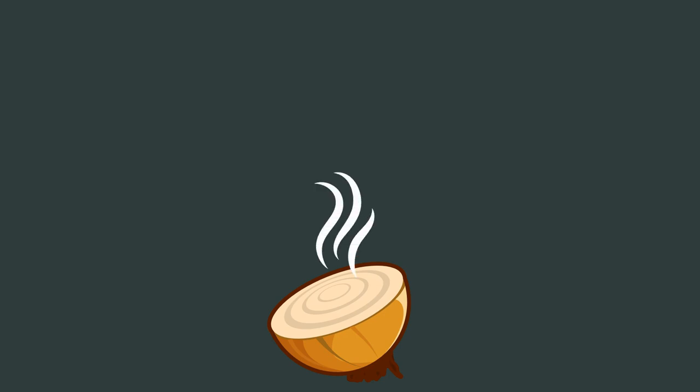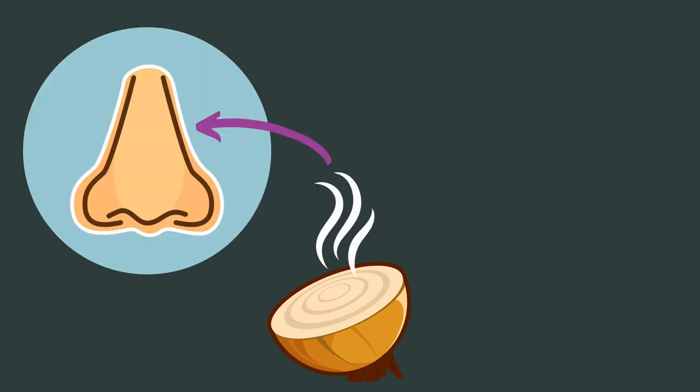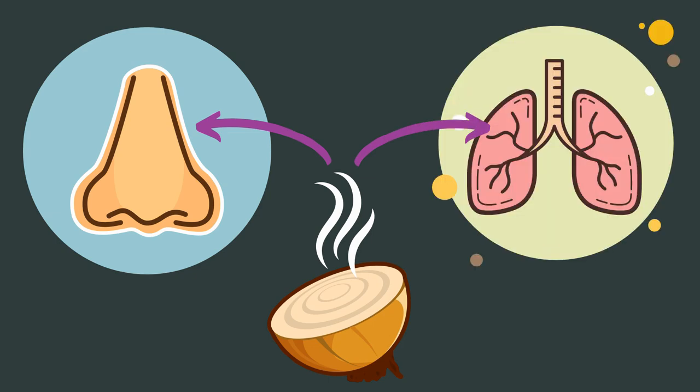This method is not science-based at all, meaning there are no scientific studies investigating if onions can really do anything about a cold. However, it's something we work with and the feedback we receive is very positive. The theory is that the components released when freshly cutting an onion can help with nose-related as well as respiratory symptoms of a cold. An onion cannot heal a cold, but it could help relieve some symptoms. All you need to do is roughly chop an onion and put it somewhere next to your baby's crib during the night — just make sure your baby cannot reach it.